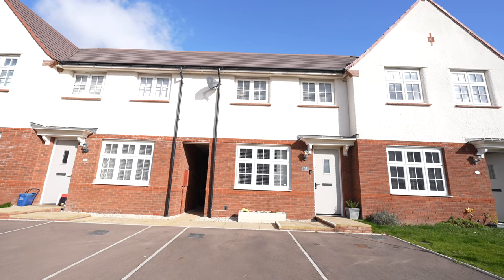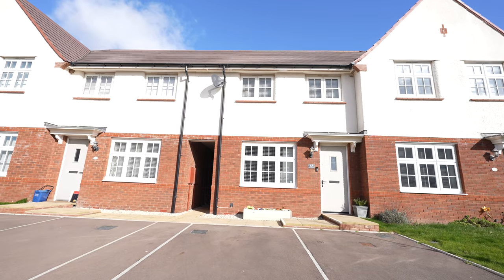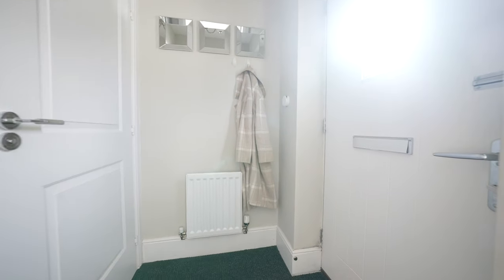This beautifully presented mid-link property was constructed by Red Row Homes and offers accommodation over two floors.